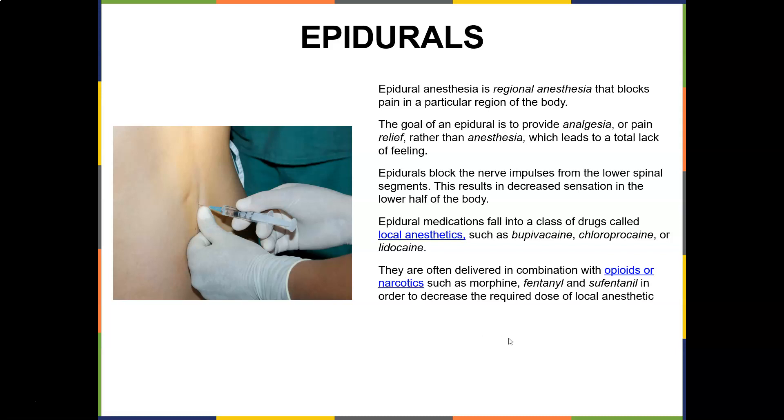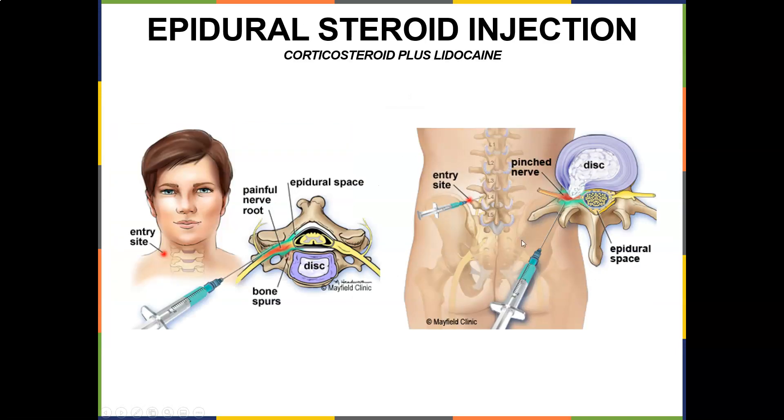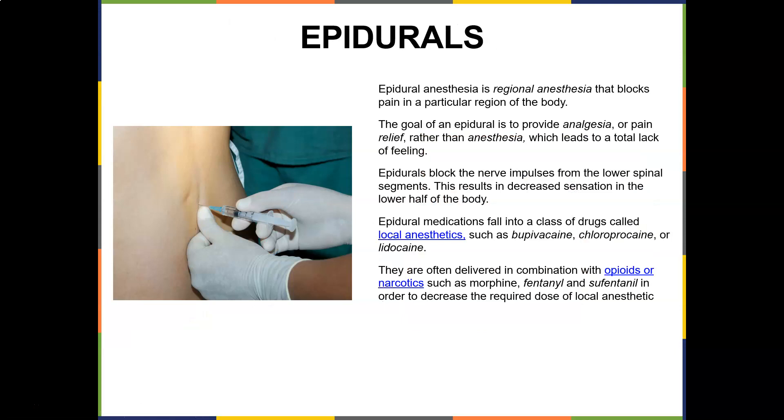There are also epidural steroid injections, which use a corticosteroid plus lidocaine as an anti-inflammatory. When there's a painful nerve root, they'll inject the anti-inflammatory into the epidural space to bring the inflammation down. It's still given in the epidural space, but the purpose determines the medication — whether it's a corticosteroid to bring inflammation down or a local anesthetic to decrease pain.